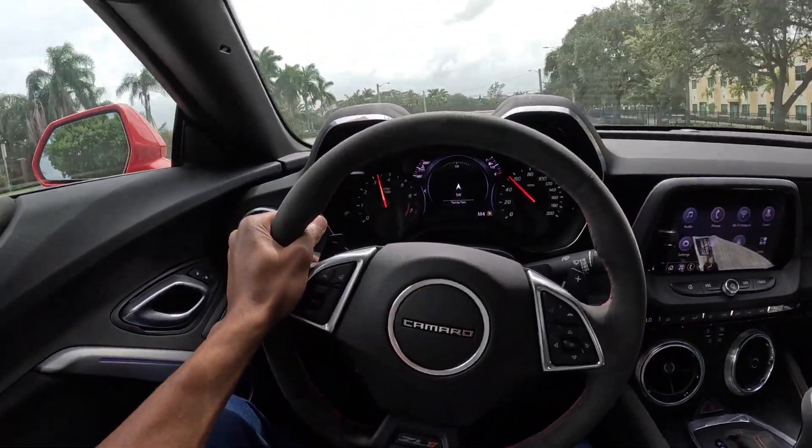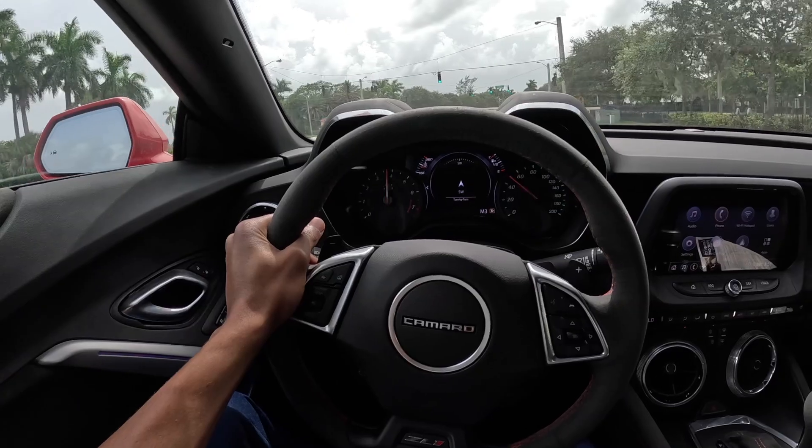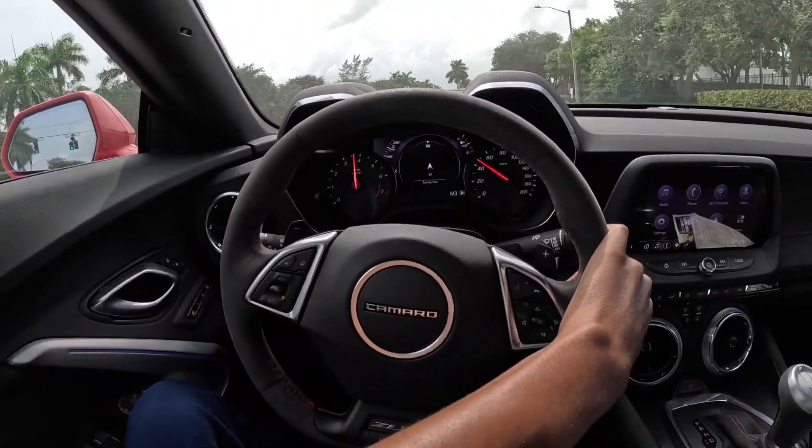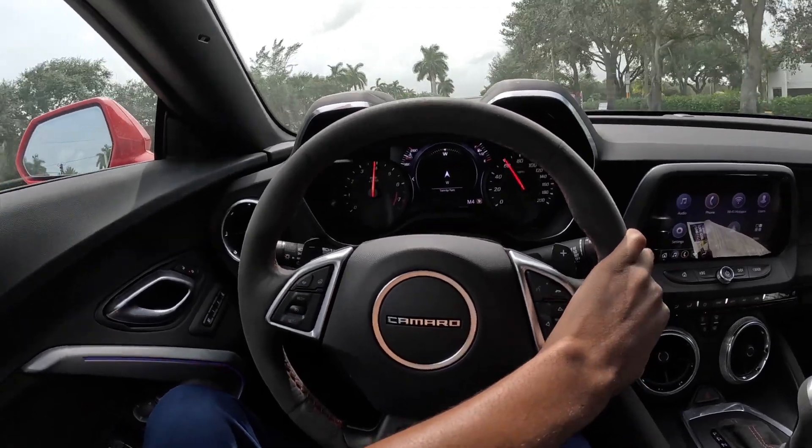The downshifts sound good. Can't miss this bright red Camaro ZL1. As you guys can see I'm rocking the ZR1 shirt, so I think I'm just a Chevy guy, man — I can't lie to you.